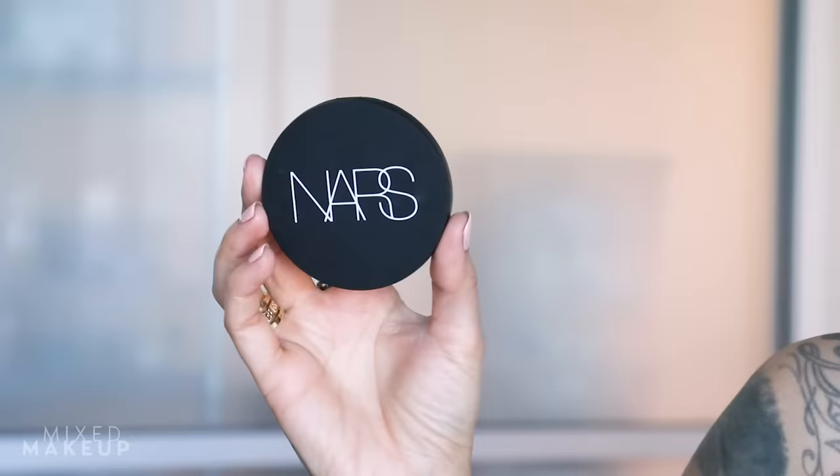Another great mention is the NARS Soft Matte Powder, from that same Soft Matte collection. It's a slightly more translucent pressed powder with a little bit of color — I have the shade Creek. It's a great mattifying powder in pressed form, easy for on-the-go use, and gives a little hint of coverage because of the color in it.